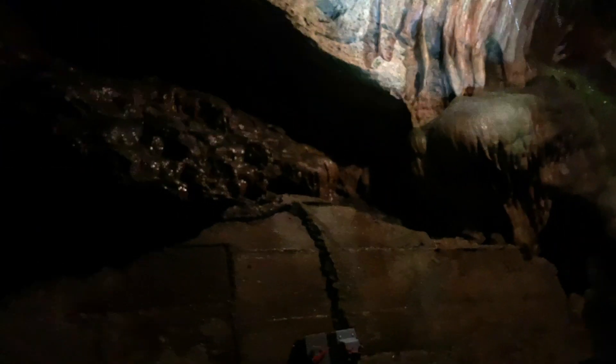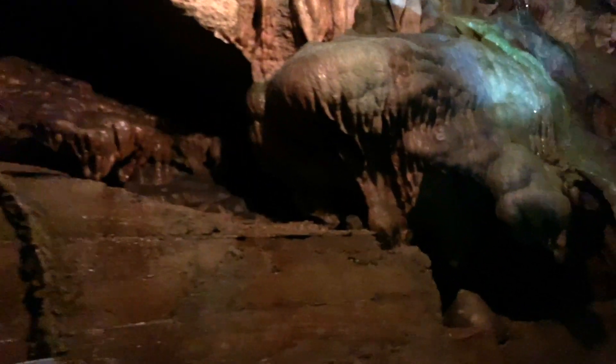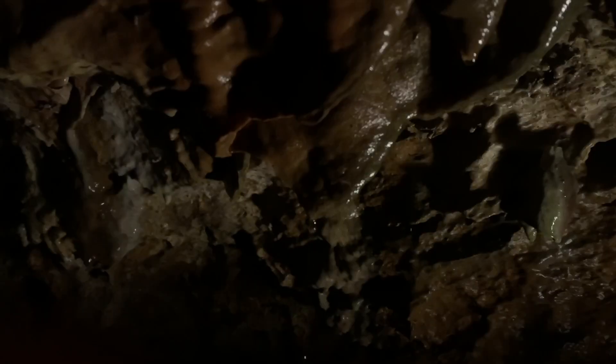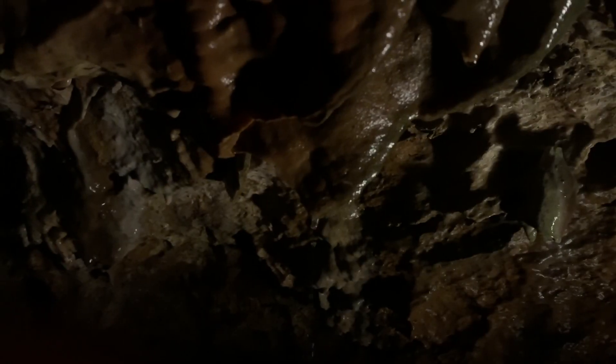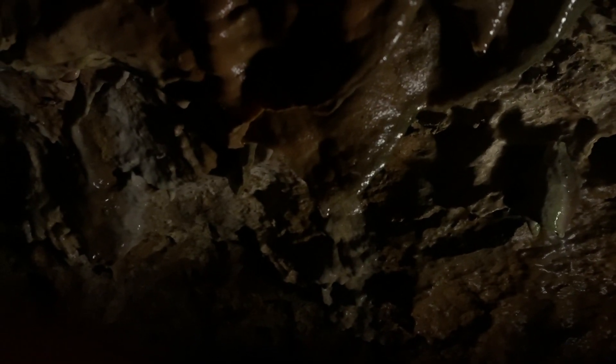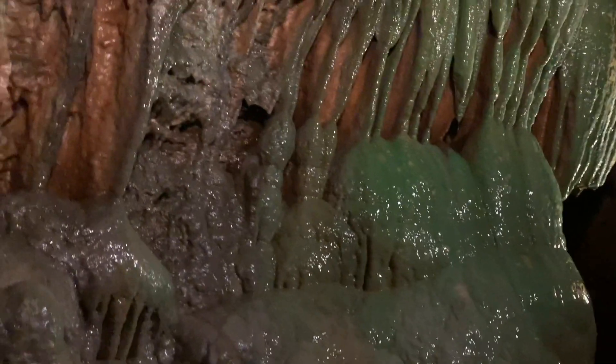The water here is loaded with dissolved limestone, and when it meets air, it forms a mineral called calcite. As the water moves through the cave, it leaves behind tiny deposits of calcite. And over thousands of years, it's built up into spectacular rock formations.